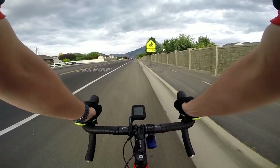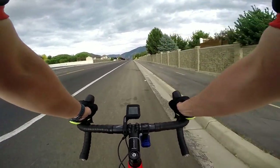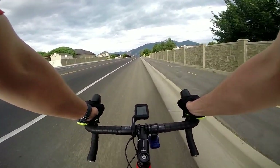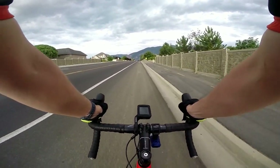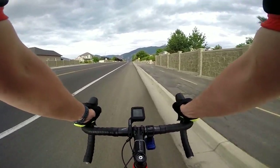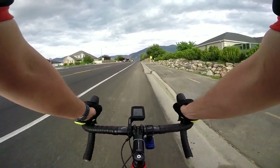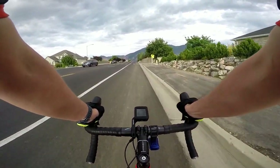With my hub doing what it's doing — basically dragging — it takes more power and more effort. That creaking sound you can hear is the hub. It sucks.